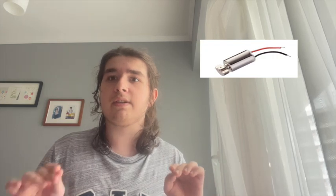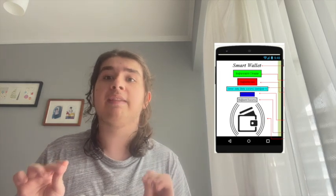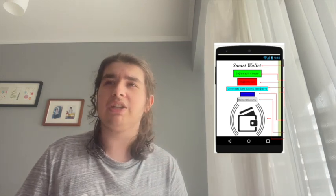When we detect that, we send an electrical current to one of our vibration motors, which starts informing you that there might be an NFC threat right behind your back. The wallet is also Bluetooth-connected to your phone. We built an app using MIT App Inventor called ProTech. When we detect a potential criminal, we also send a notification to help you realize that there might be someone behind your back.